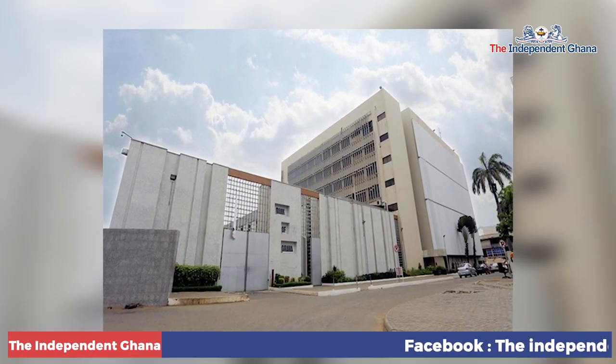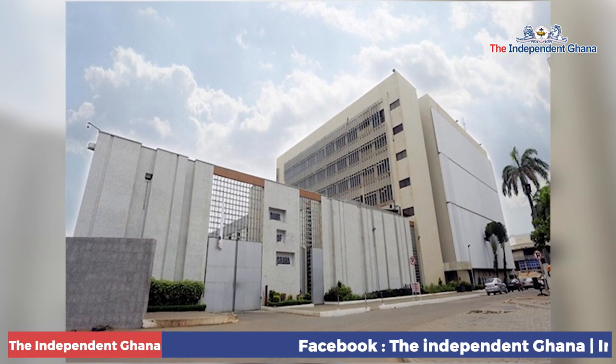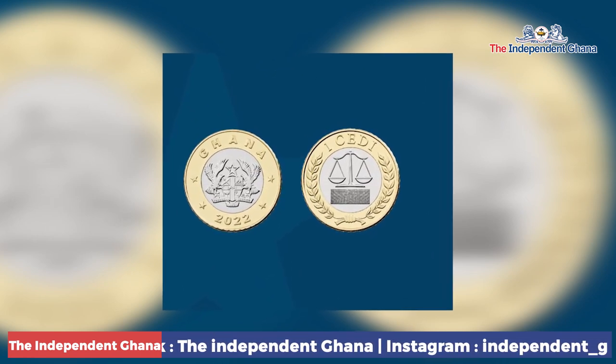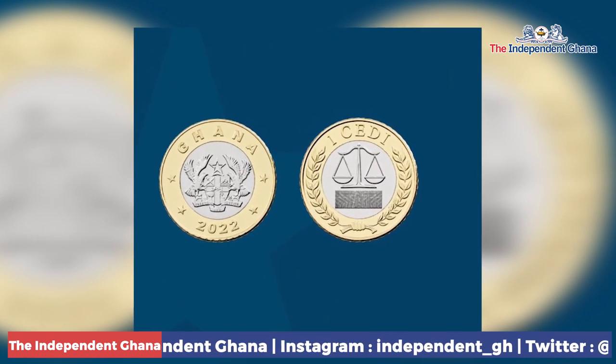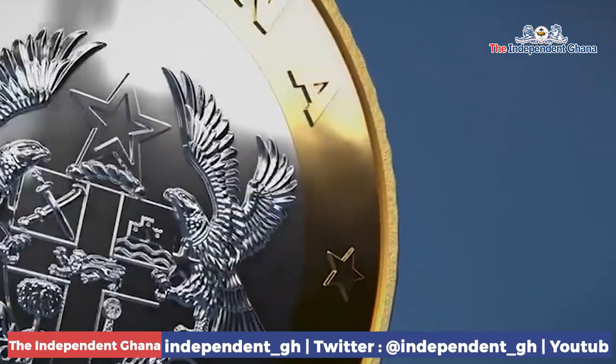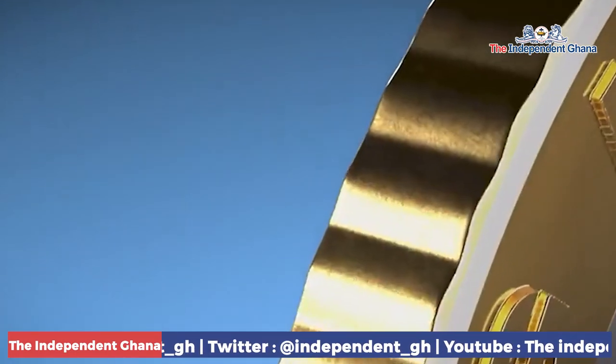This is the Independent Ghana TV. The Bank of Ghana has upgraded the one Ghana cedi coin with enhanced security features. The new coin is similar to the existing coin in shape, featuring images — the coat of arms in front and the scale of justice at the back. However, the new coin is bimetallic with an outer gold and inner silver.